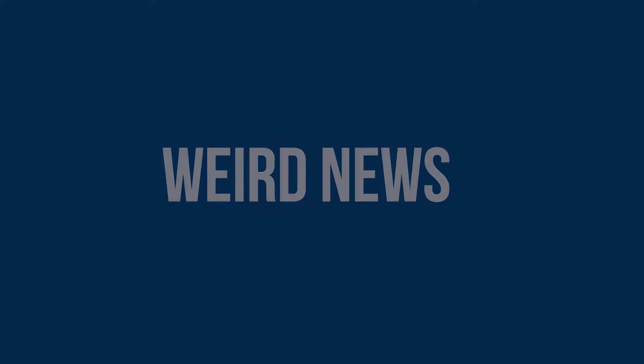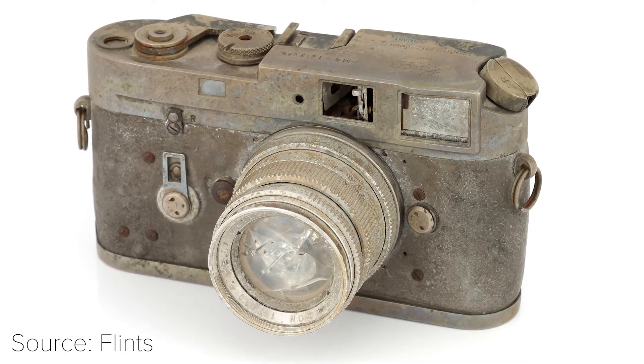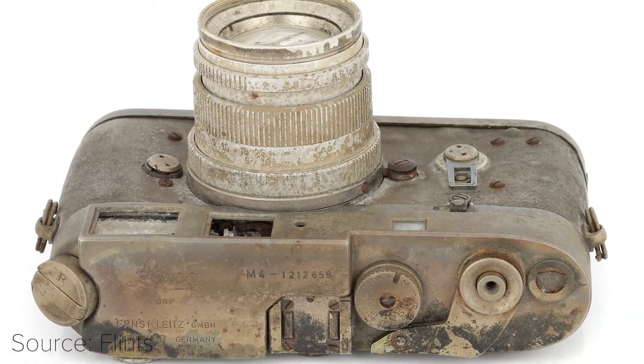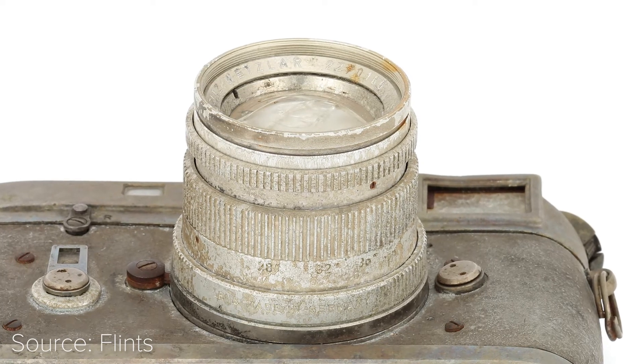Weird news! The imaging world can be at times weird. This week, we have a burned and non-functioning Leica M4 from 1968 that has been sold at an auction for over $2,000. Back then, the camera was around $900, but well, this one is burned, plus it comes with a Summicron 50mm, which is also burned, so at the end of the day, I think it was a great deal.